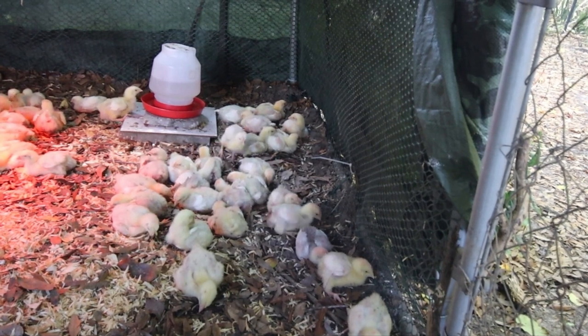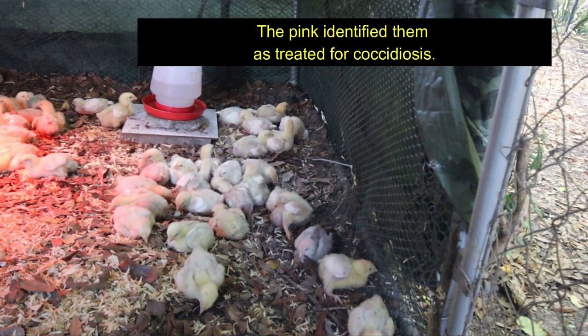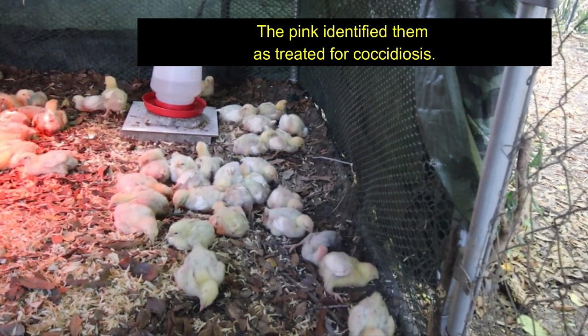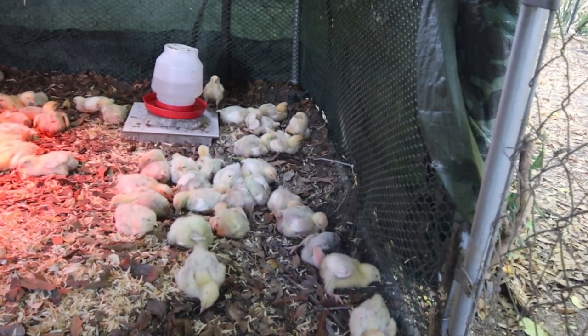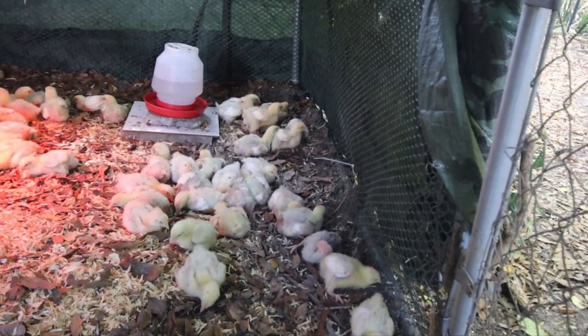That might be a girl with that little pink head — we're not sure what the pink stands for. The diatomaceous earth will also help with any pests that might be in the leaves or the dirt to help with any mite issues.